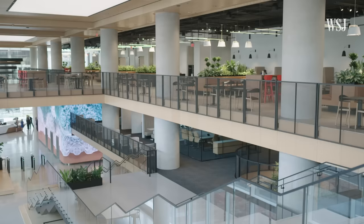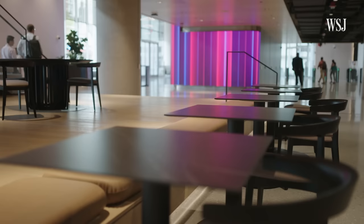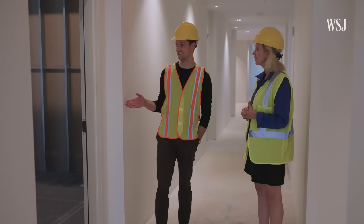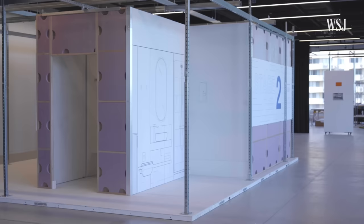The $600 million space represents Marriott's bet on the future of the physical office. The question is whether it will draw Marriott's hybrid workforce back. I took a tour with the project's leaders to find out and discover how Marriott is using the space for work and experimentation.